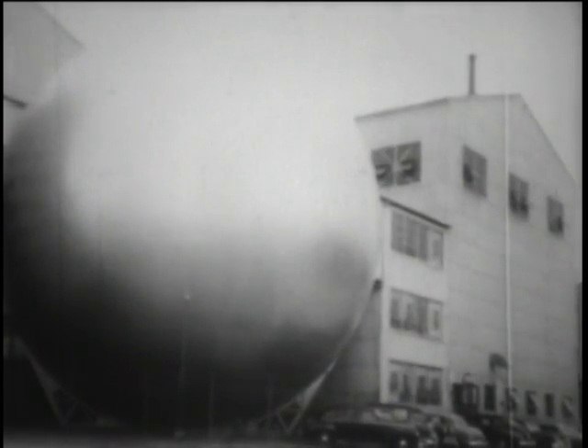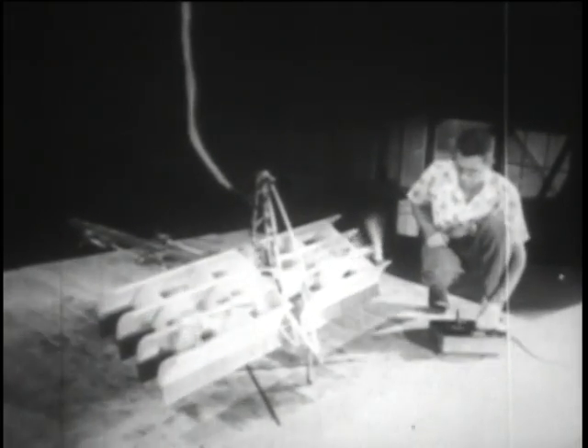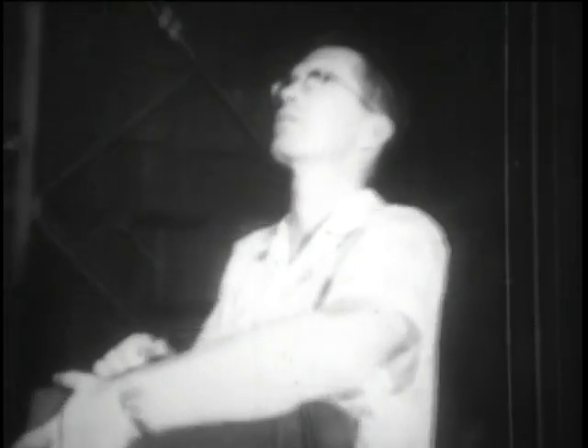Here at America's top research laboratory at Langley Field, Virginia, scientists are working on a new type plane with wing surfaces resembling a four-slat section of a Venetian blind. This model with all four flaps down rises almost straight up. Capable of high forward speeds, the versatile Venetian blind plane can hover overhead like a helicopter.